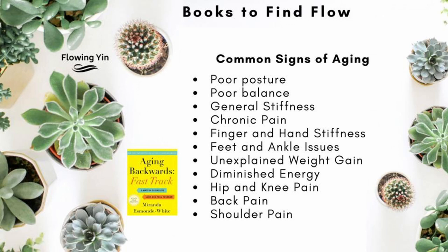Poor posture, poor balance, general stiffness, chronic pain, finger and hand stiffness, feet and ankle issues, unexplained weight gain, diminished energy, hip and knee pain, back pain, and shoulder pain.